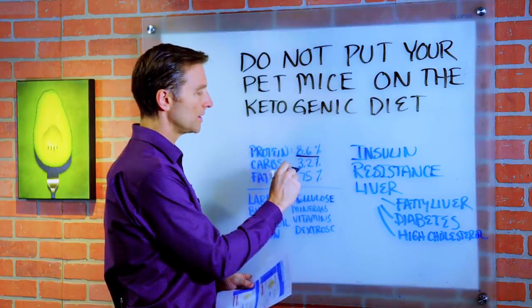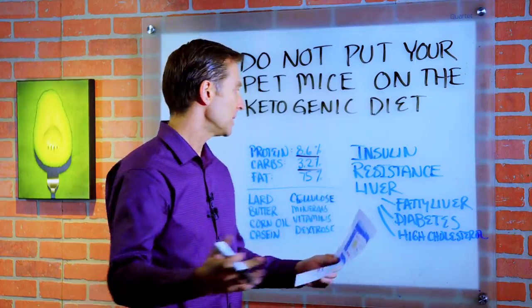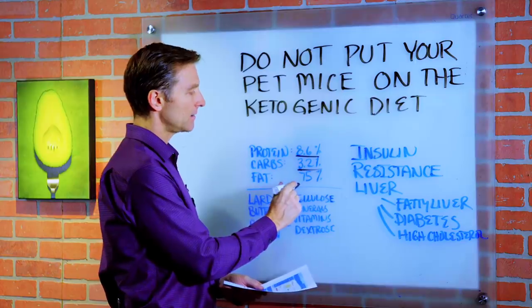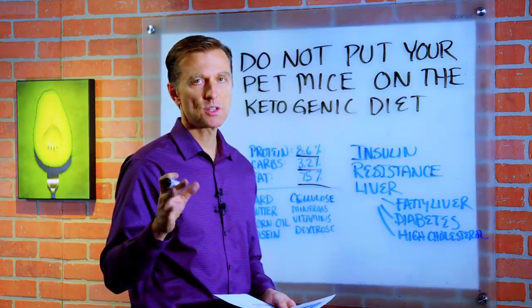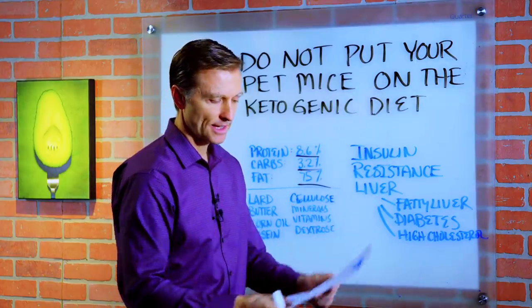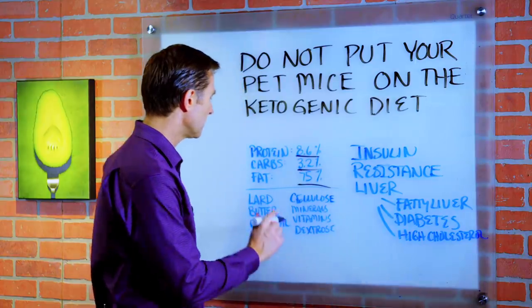Carbs are 3.2% — that's really low. Normally we recommend about 5% of total calories being carbs, so they're even lower. And then fat is 75%, which is just about right. Sounds good, right? Until you click on the ingredients.